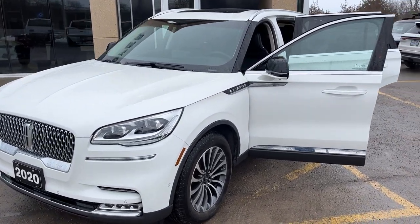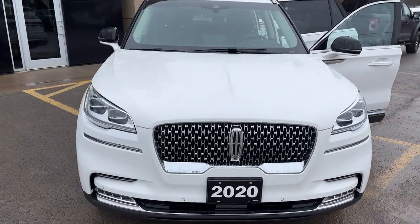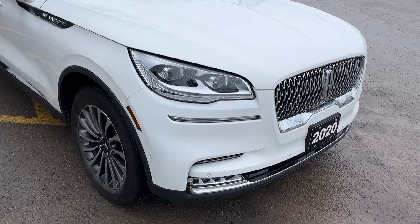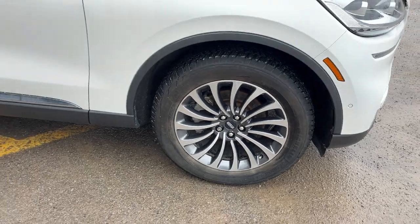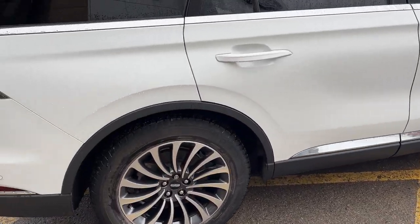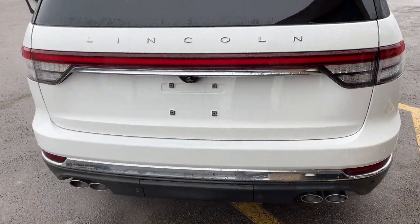2020 Lincoln Aviator Reserve 201A package in pristine white metallic tri-coat paint. You also have the illumination package on here, so you do get that light-up Lincoln logo in the front. And you're rolling on 20-inch machined aluminum alloy wheels with magnetic painted pockets. This one's powered by the 3-liter twin-turbocharged V6 engine, producing 400 horsepower — so you get plenty of power here.